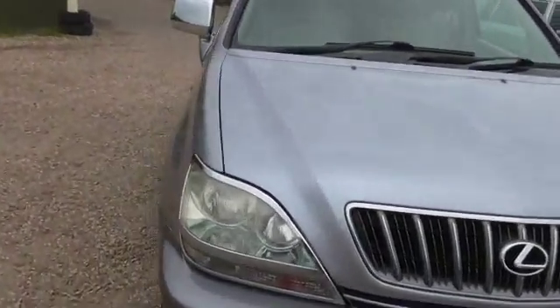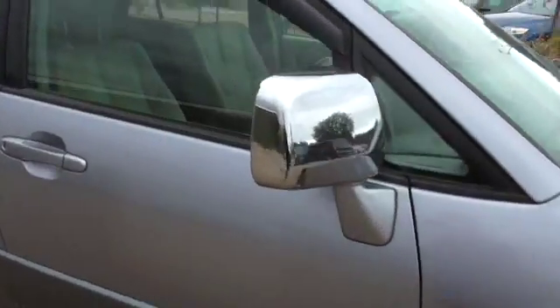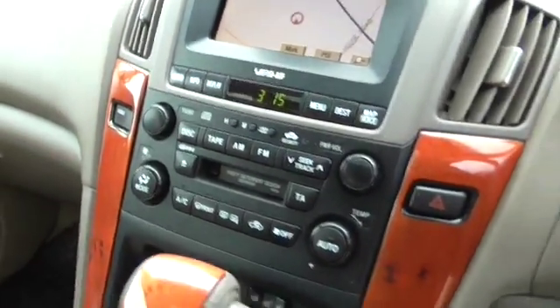A couple of times the sat nav has come up with 'insert disc.' If you turn it off and turn it on again it seems to be okay. The sat nav is working fine, but occasionally that has come up with 'insert disc.' I don't know why — it wouldn't be something that we'd get into with this mileage.